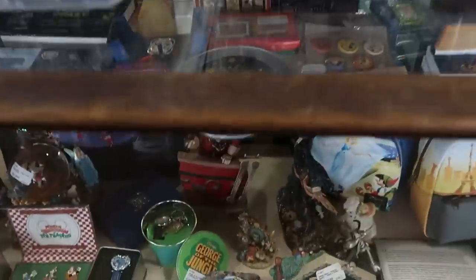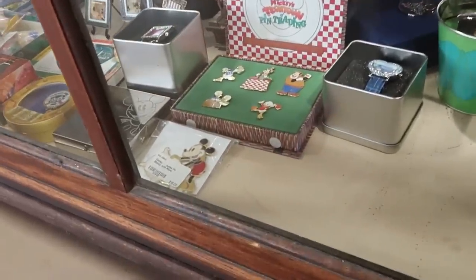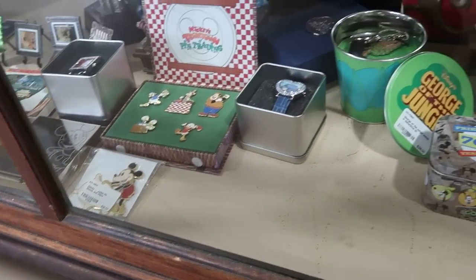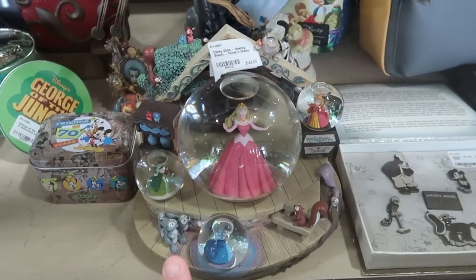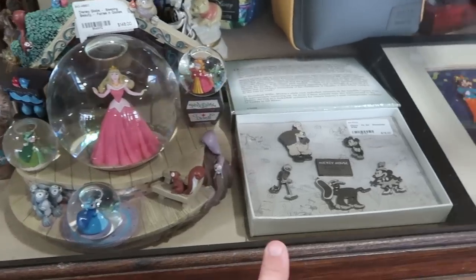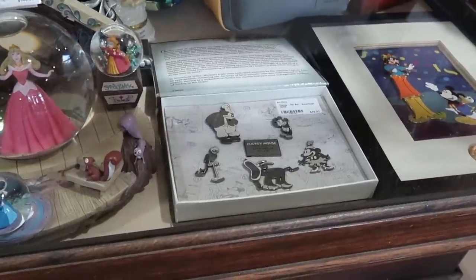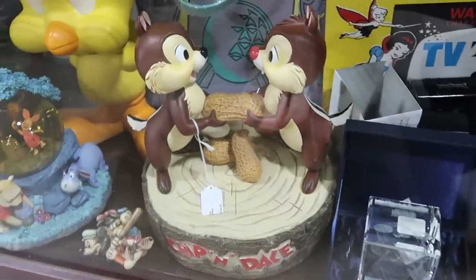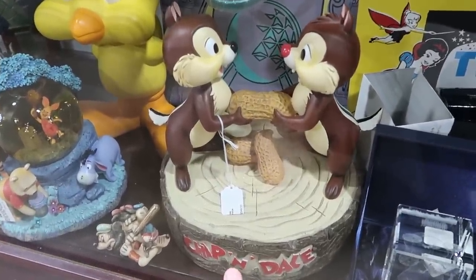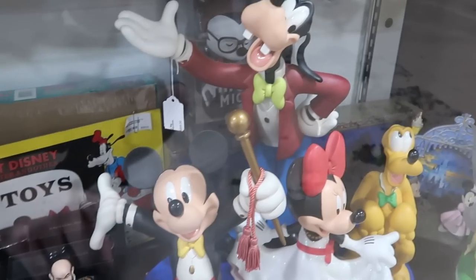Definitely check those out when you're here. They have some amazing collectibles underneath — like a jumbo Mickey pin with a pillow for $16. Over here is a Disney Sleeping Beauty snow globe for $148. And check out this black and white Disney pin set with Steamboat Willie for $78.